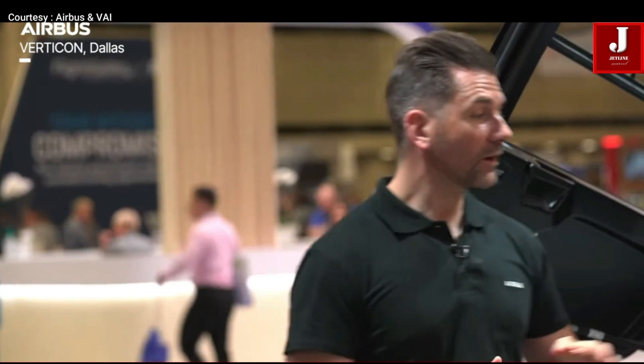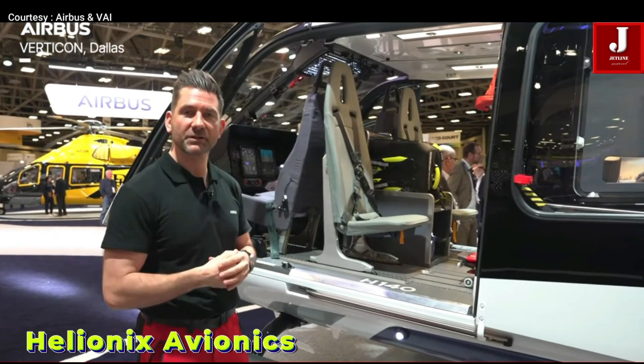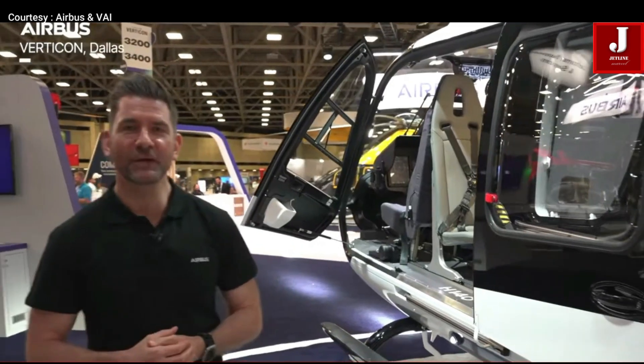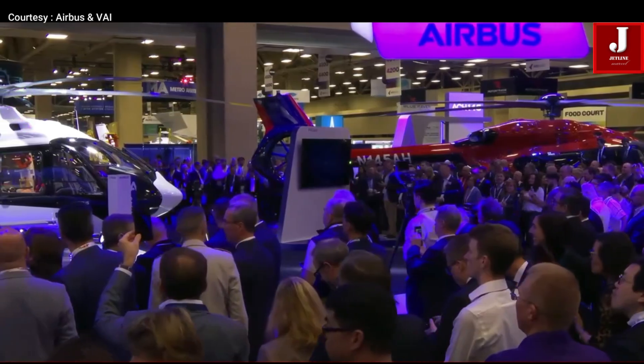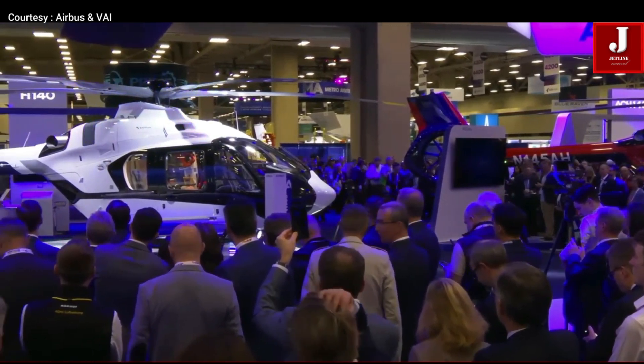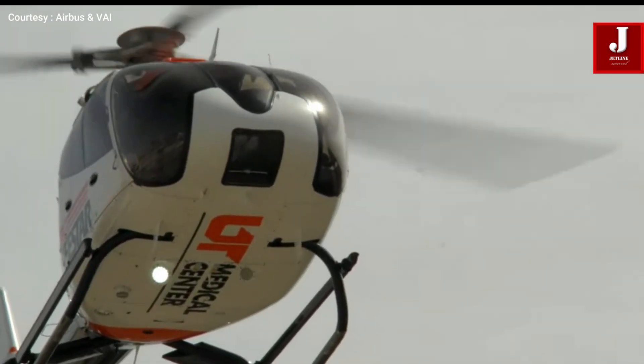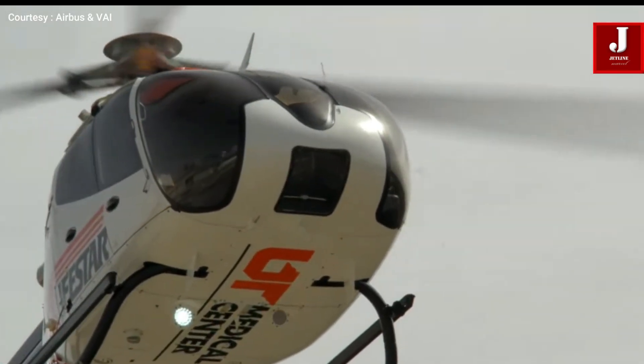The Helionics cockpit suite, shared with larger Airbus models like the H160 and H175, features a glass cockpit and four-axis autopilot. It reduces pilot workload and enhances safety — a step up from older systems like the Garmin G500H, and easier and cheaper to maintain.